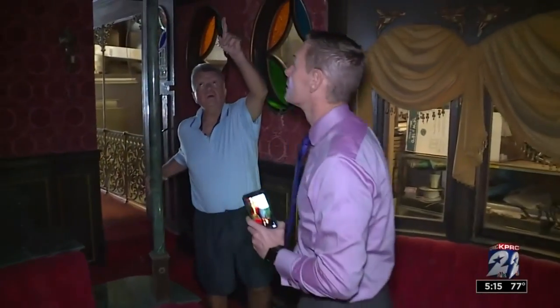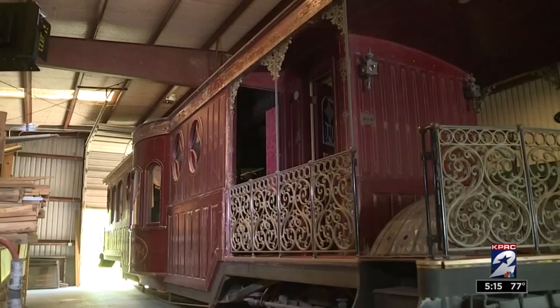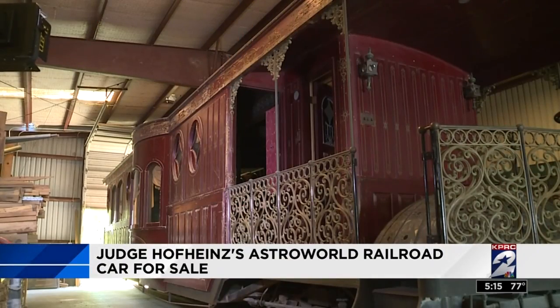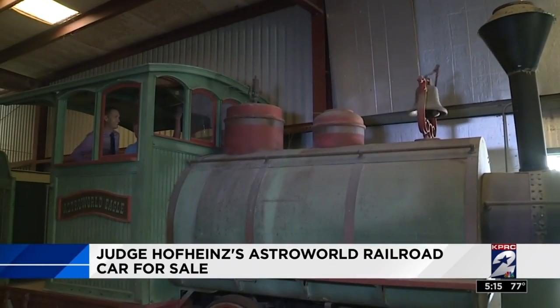And here's where the dome goes up above us. For more than 40 years, Judge Roy Hofheinz's custom VIP presidential rail car called Astrodoma, and the locomotive that once pulled it around Astroworld, has sat in an unmarked warehouse in the city of South Houston.